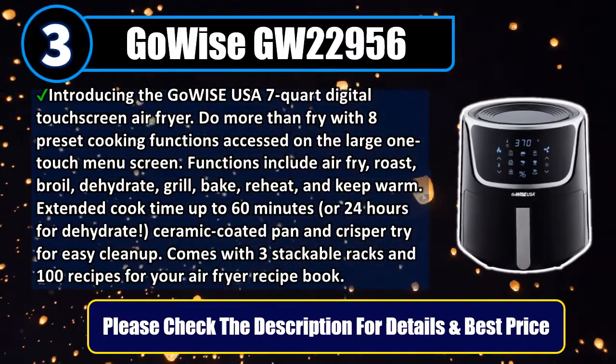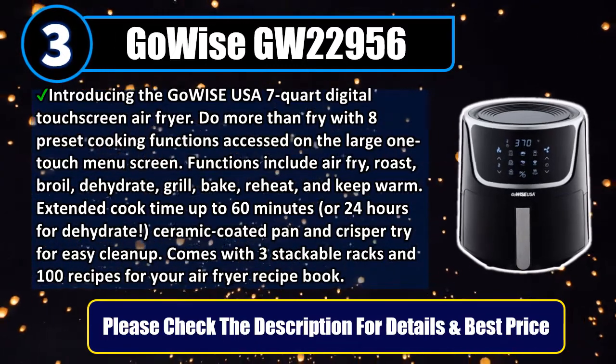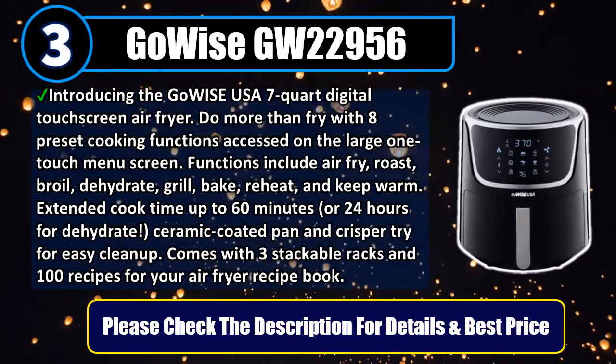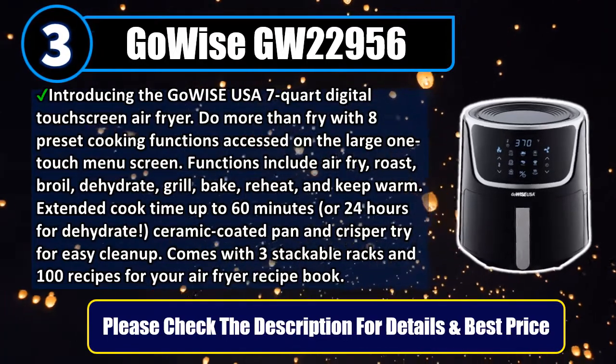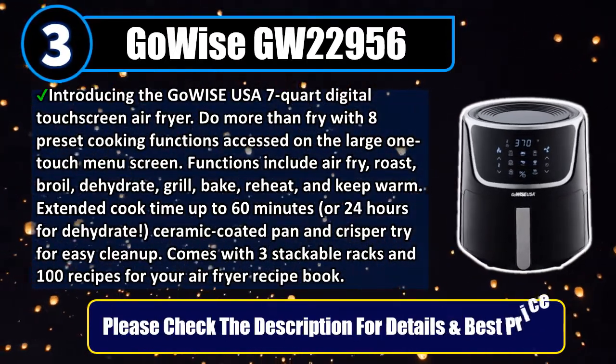Extended cook time up to 60 minutes, or 24 hours for dehydrate. Ceramic-coated pan and crisper tray for easy cleanup. Comes with three stackable racks and 100 recipes for your air fryer recipe book. Please check the description for details and best price.